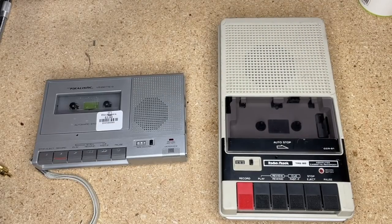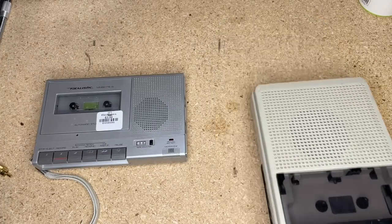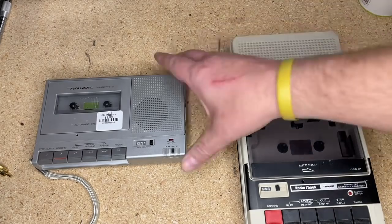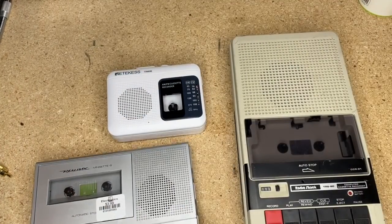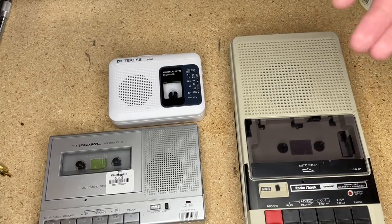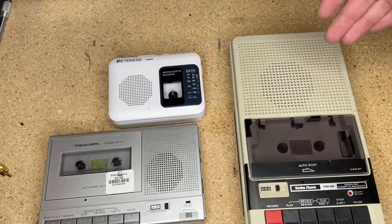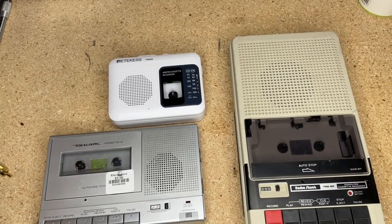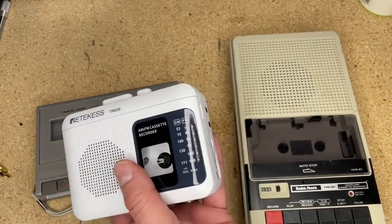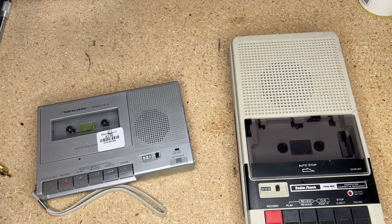When we get to the funky CD player in a bit, it's the opposite story. As a point of reference, I'm going to grab the closest portable Walkman-type device — this is a modern unit. It's somewhere in between: not quite as small as a Walkman, but it's definitely slimline and compact compared to the TRS-80 unit. It's not quite as small as a personal cassette player, although it does have a built-in speaker, so it kind of does the same thing.